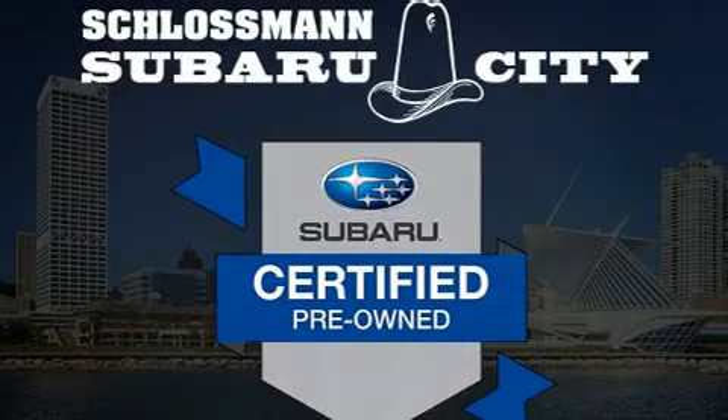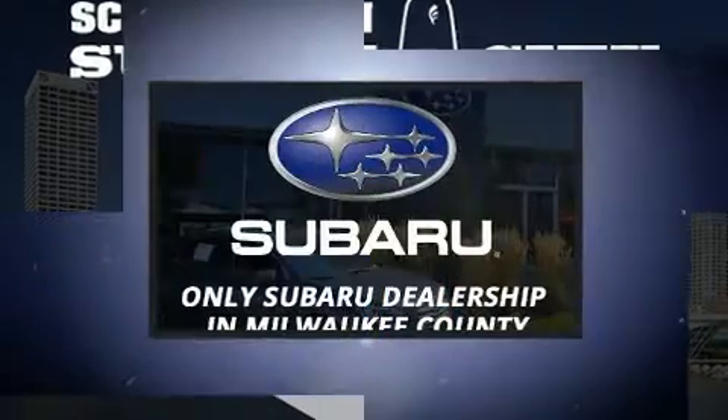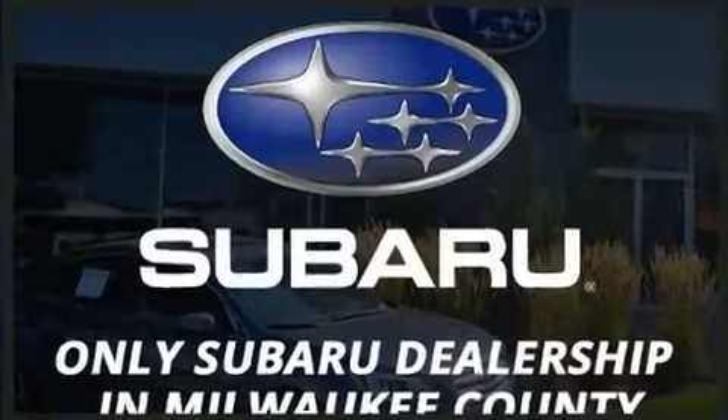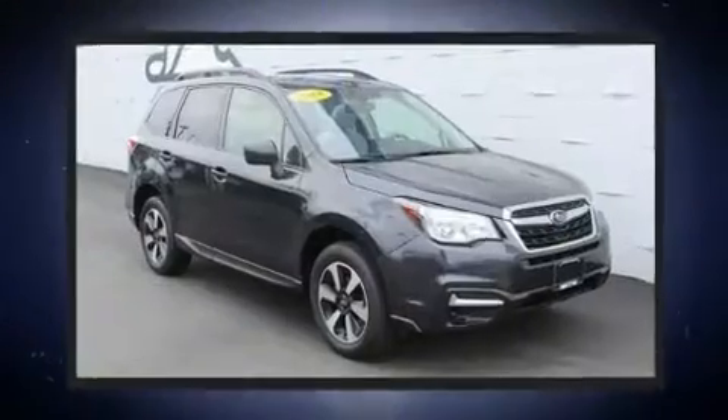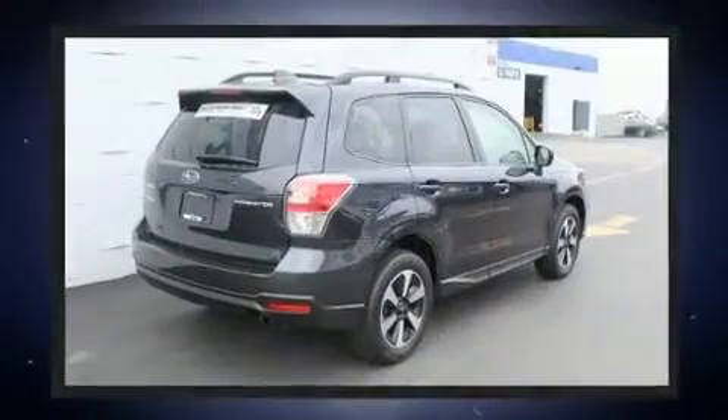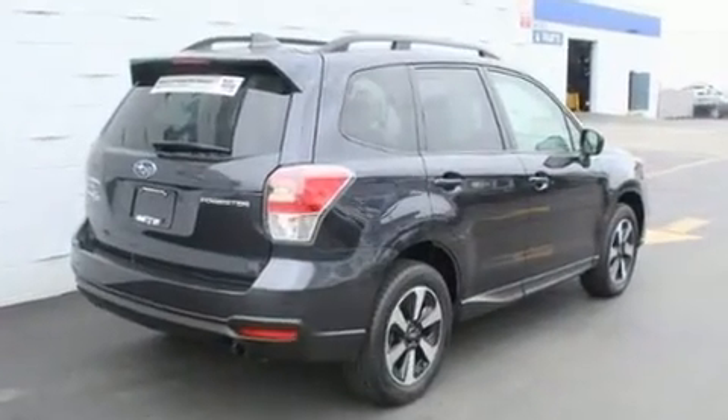Load your family into the 2018 Subaru Forester. Under the hood you'll find a four-cylinder engine with more than 170 horsepower, providing a smooth and predictable driving experience. The following features are included: a tachometer and adjustable headrests in all seating positions.